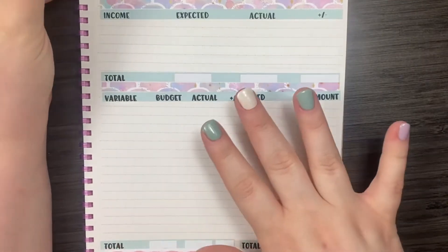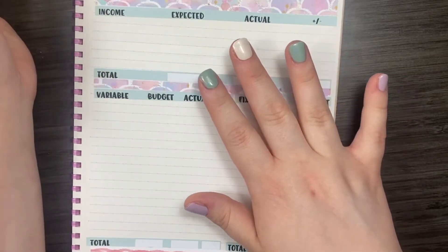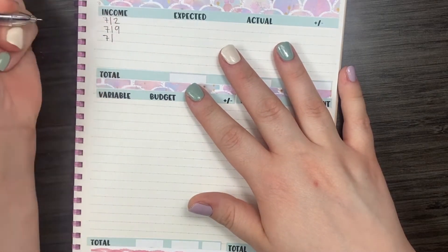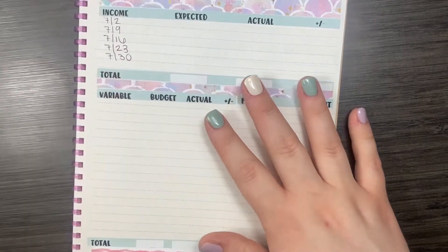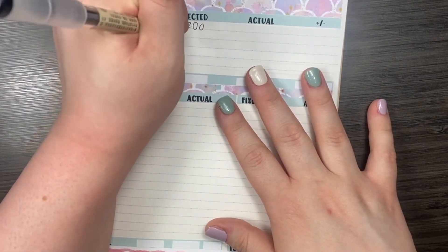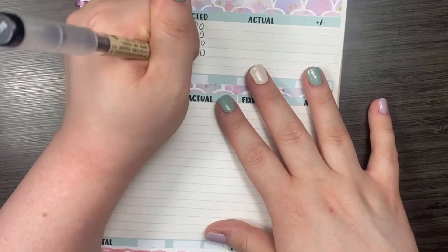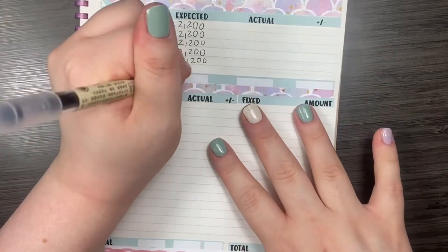Let's start with my income. Like I said, I do expect to be receiving five paychecks this month. I am expecting each paycheck to be around $2,200. Of course, that is subject to change depending on if I work any extra hours or end up staying late. So I am expecting to bring in $11,000 this month.